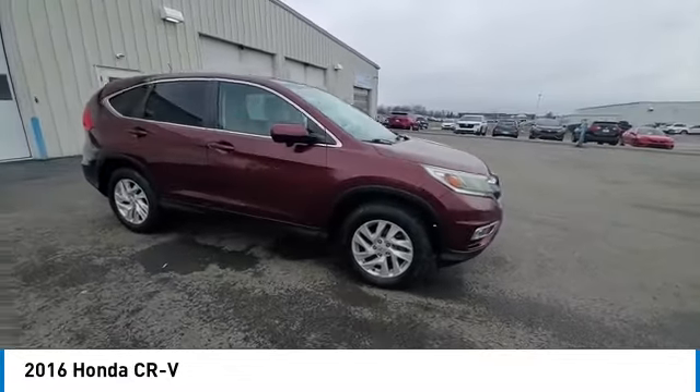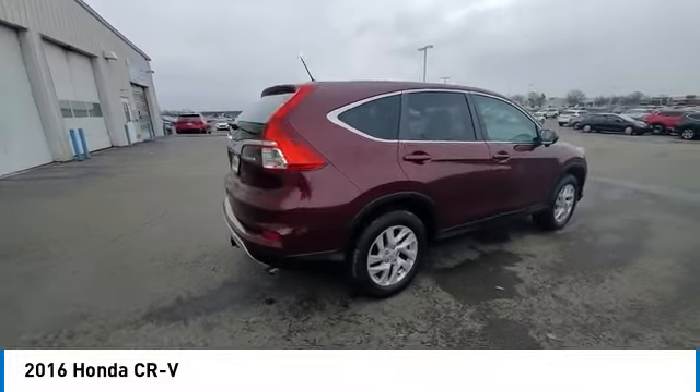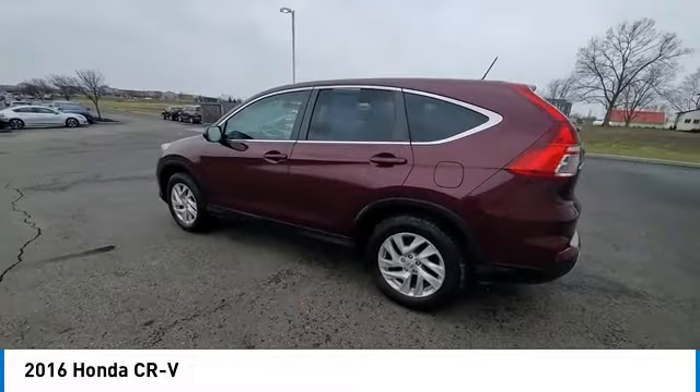We are pleased to show you the 2016 CR-V — a top recommended vehicle because of its car-like driving manners, good value, cool technology, and comfy interior.